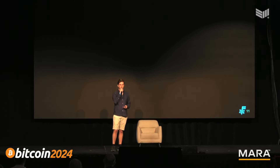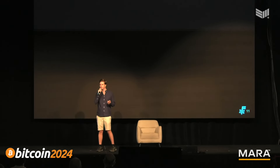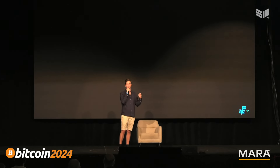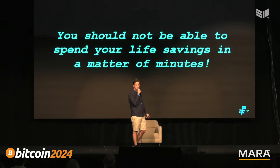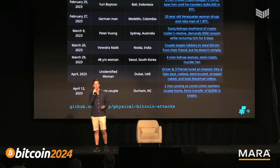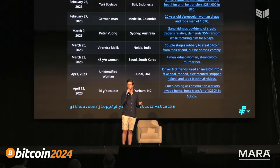Today it is not uncommon for Bitcoiners to store their entire life savings in Bitcoin — probably on a single hardware wallet. As Bitcoin's value increases, we face new attacks and challenges. The sophistication of attacks on Bitcoiners is increasing. One thing to take away: you should not be able to spend your life savings in a matter of minutes. Many self-custody setups are vulnerable to coercion — someone points a knife or gun at you, tells you to unlock your hardware wallet, and you lose your life savings in minutes.